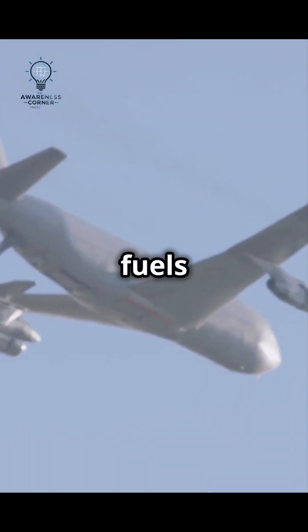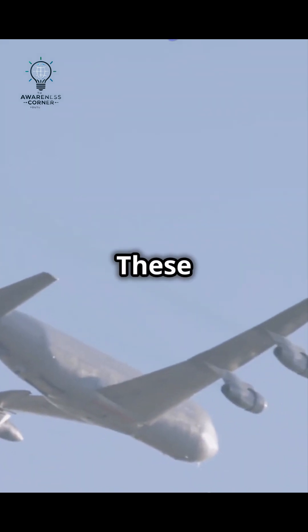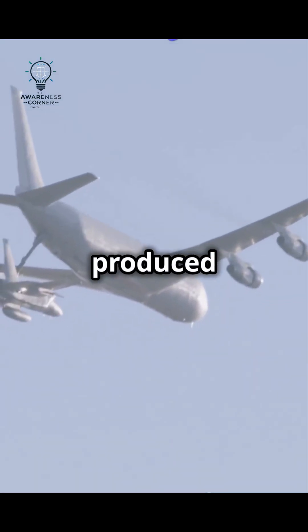Alternative and synthetic fuels are also making waves. These fuels reduce dependency on traditional sources and can be produced domestically, ensuring a steady supply.